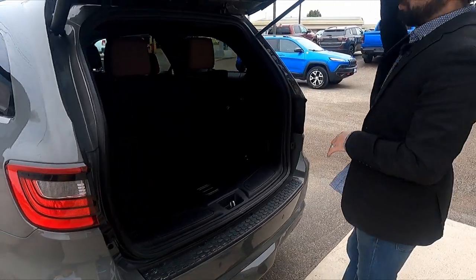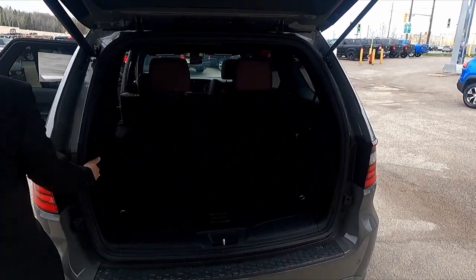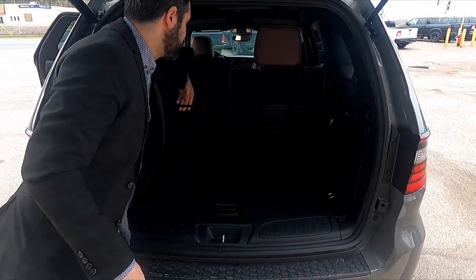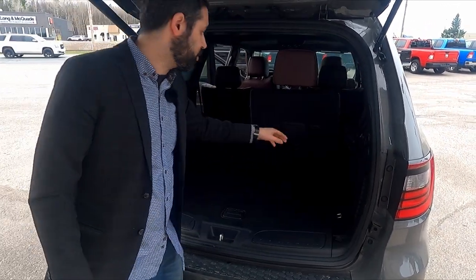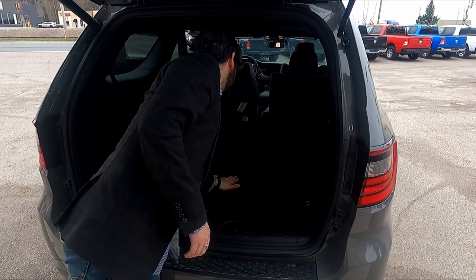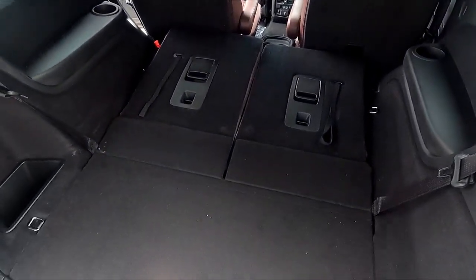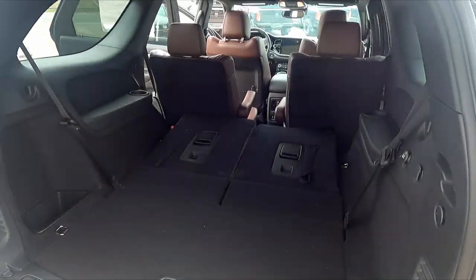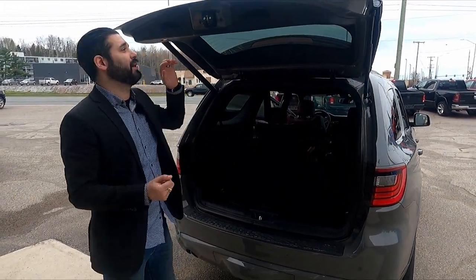With the power tailgate, it goes up for you. It's got a button on the fob to activate it, but it also has a button here to push it down as well. These seats can be split into two, so you can put one seat down or both seats down to give you a little bit more storage. It's really nice — you get a little bit of extra space, and there's also extra space under here as well. Lots of room, lots of options. It's got USB ports in the back as well for tablets and stuff like that.